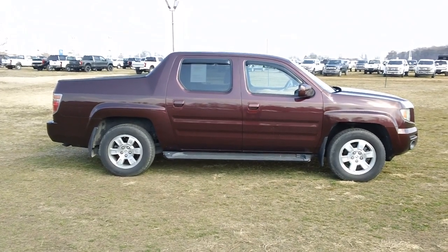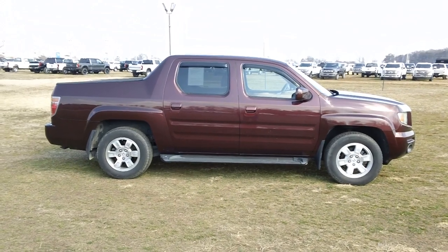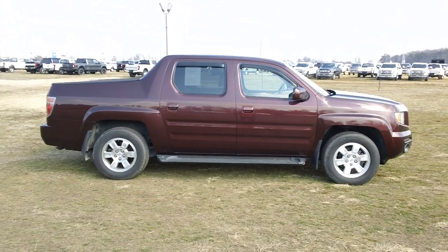Hey, good afternoon once again, folks. It's Rich here at the Preston Autoplex in Maryland. We literally traded this vehicle about half an hour ago, so as you see, it's as traded.